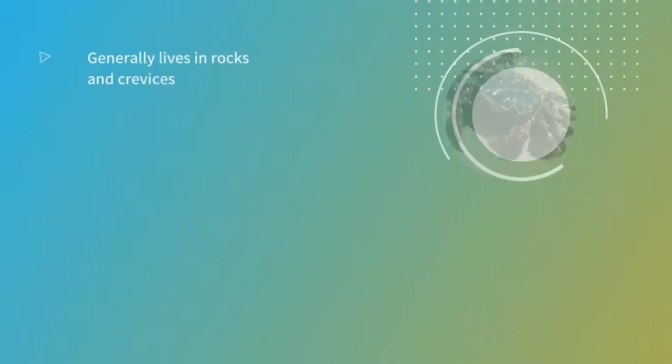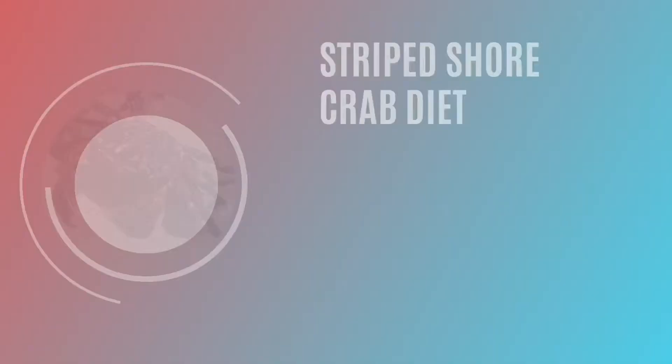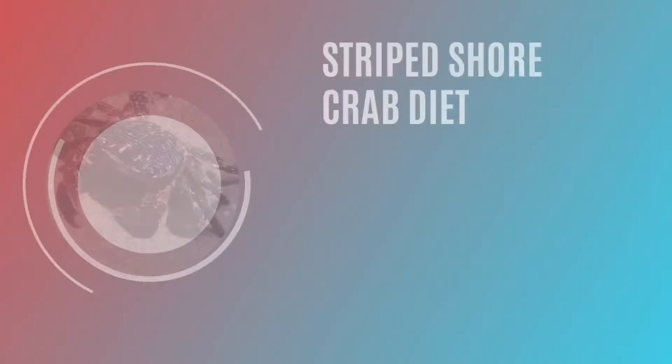This crab can live both inside and outside of water, but they will need to keep their gills wet, so you won't find them far away from the ocean. They are omnivores, eating both plants and animals.